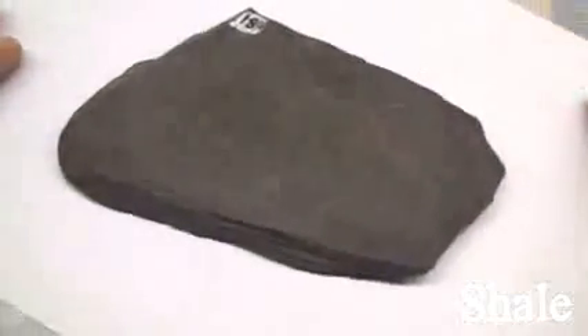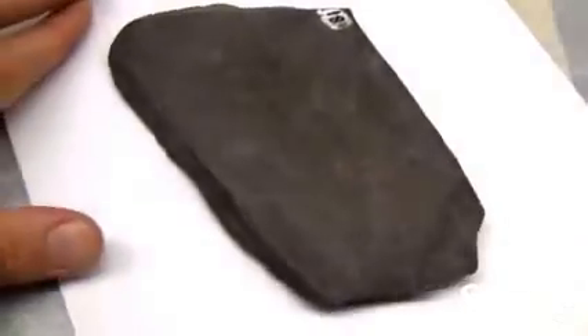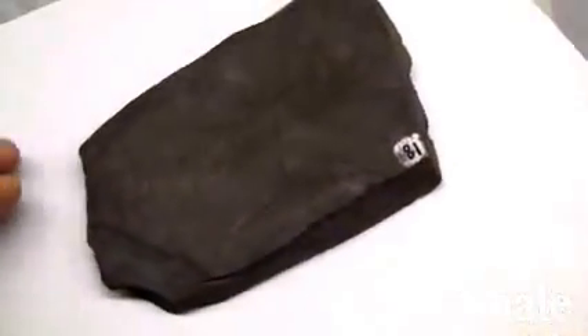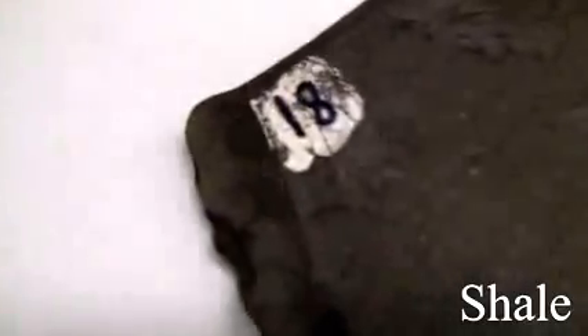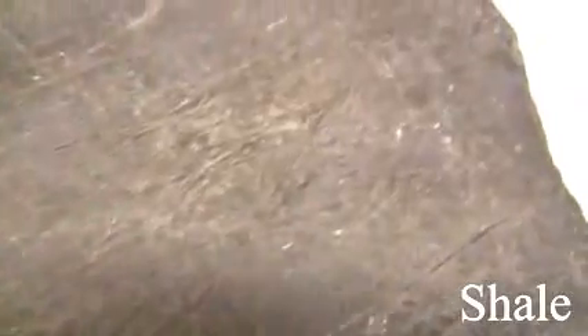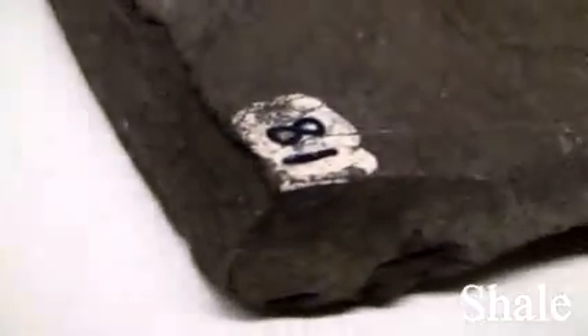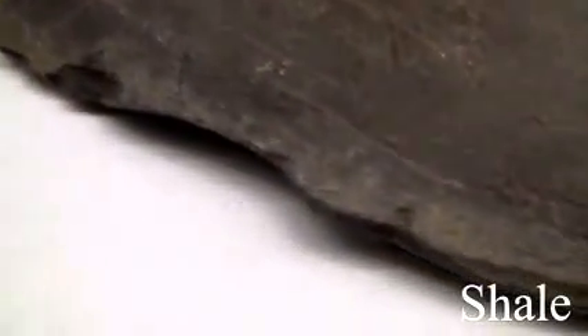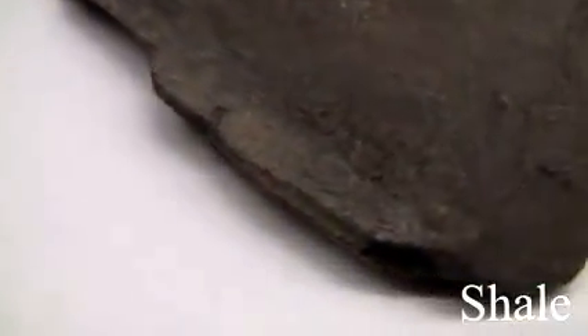Shale. Texture is fine-grained. Structure is laminated, splits into thin plates, may contain fossils. Colors are light to dark gray. Iron oxides may give brown and red colors, which are dull. The hardness is soft, easily scratched and weathered, may disintegrate in humid climates. Its composition consists of silt and clay-sized particles and clay minerals.